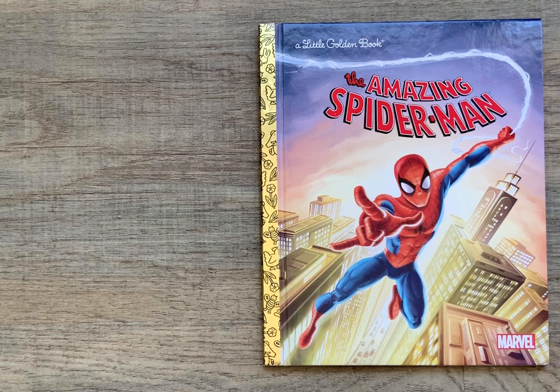I'm your host, and today we will read The Amazing Spider-Man. This book is based on the Marvel comic book series The Amazing Spider-Man. It was adapted by Frank Berrios and illustrated by Francesco Ligrimondi and Andrea Caggle. It is a Golden Book published in New York in 2012.